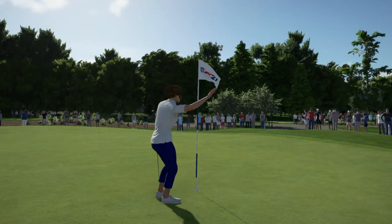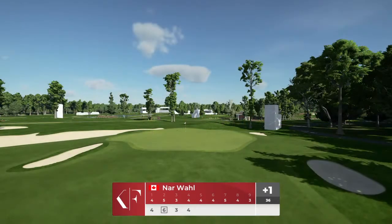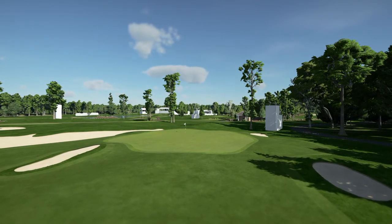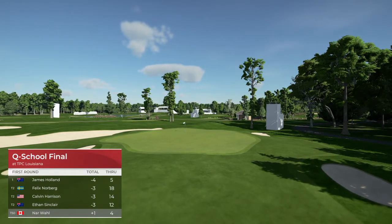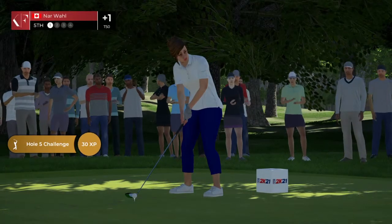Let's take a look at the leaderboard as it stands. Trailing by five shots after that hole. It's time to begin this powerful hole.